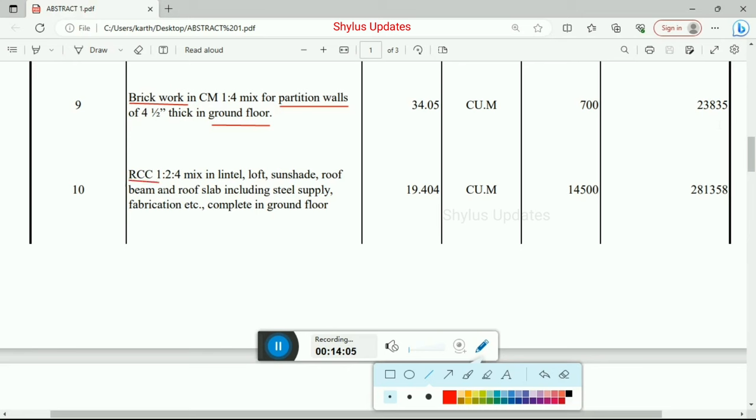Next is RCC work 1:2:4 mix in lintel, loft, sunshade, roof beam, and roof slab including steel supply, fabrication etc., completed in ground floor. Total quantity is 19.404 cubic meter at Rs. 14,500 per unit. Total amount for RCC in ground floor is Rs. 2,81,358.